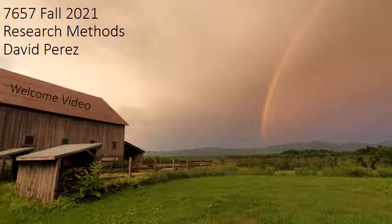Hi everybody, my name is David Perez and this is 7657, the course where you're going to write your master's thesis and get yourself graduated at the same exact time. Hope everyone's doing well. For me, it is mid-August and as much as it was nice to take off most of July, it is also nice to get the gears turning again and produce content for you guys, kind of get moving towards the start of the school year. This is your first lecture, the welcome video.